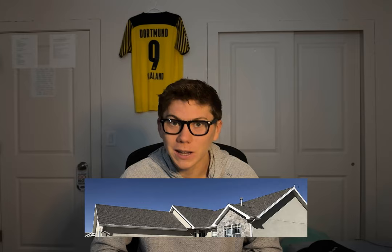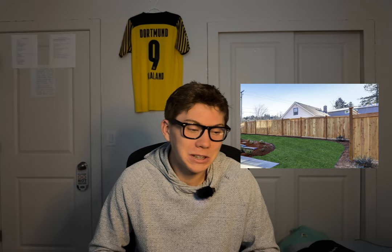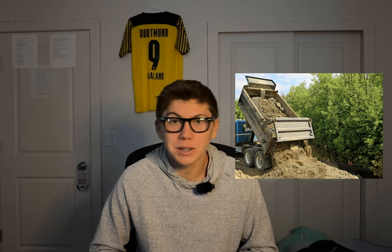Then there's the roof. It's 22 years old and it passed inspection, but I found out after purchasing the house that it's going to need to be replaced in the next three to five years, which will run me about $15,000. I also need to fence my yard as part of the HOA, which is going to cost about $8,000. Then I spent about $3,000 for dirt and rocks to go all over the yard.